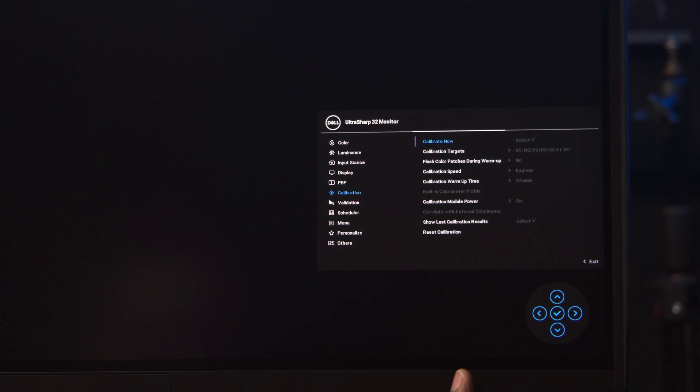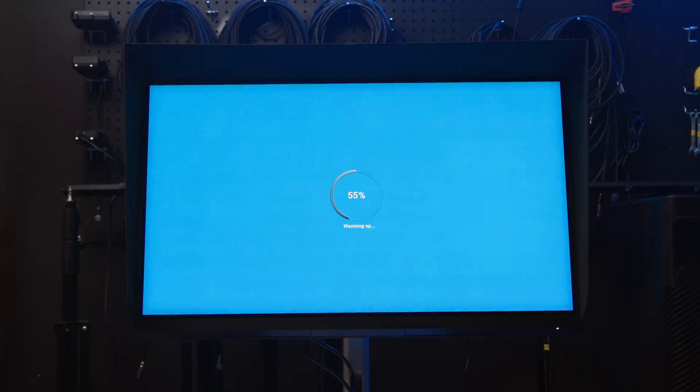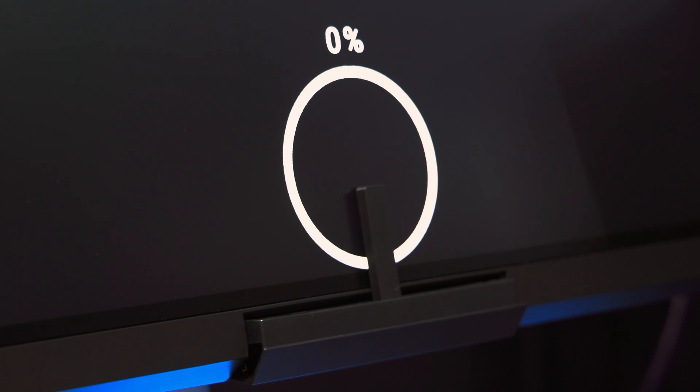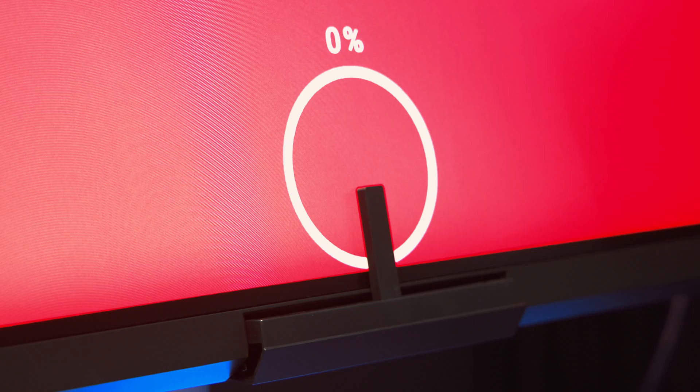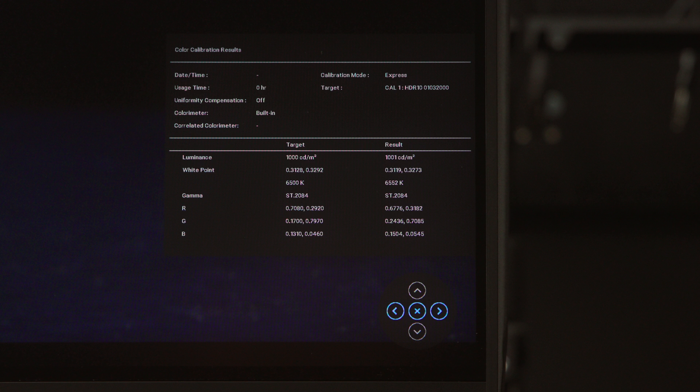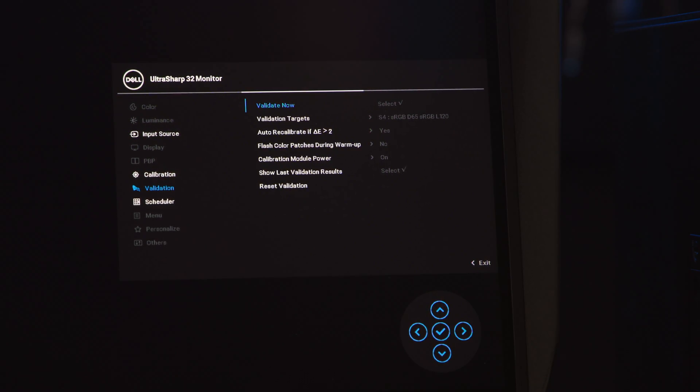The menu is easy to navigate and clearly laid out. After the monitor warms up, the colorimeter pops out of the monitor and flips up into position and displays a percentage meter to track its progress. When complete, it shows you the results. You can also check your previous results at any time or run a test to verify your results when needed.